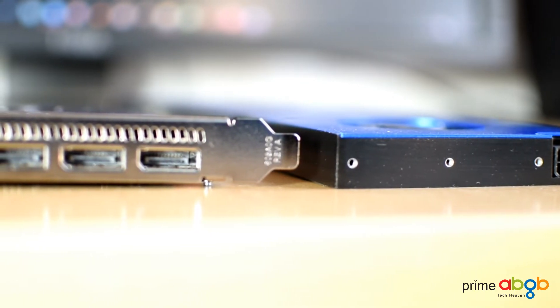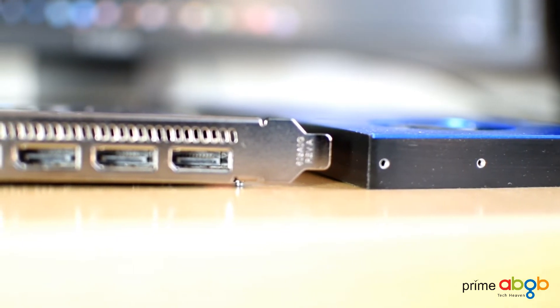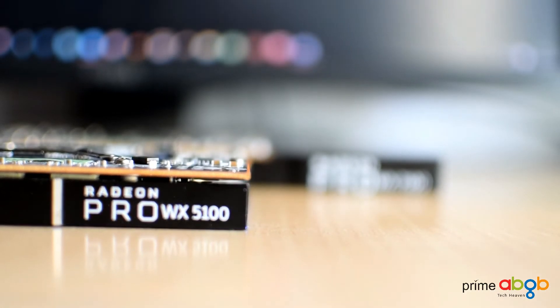The WX5100 has a maximum power consumption of 75W. These graphics cards are mainly targeted towards VR creation and game engines, and are also quite affordable given their features versus benefits.